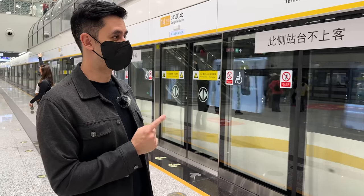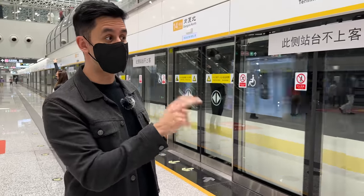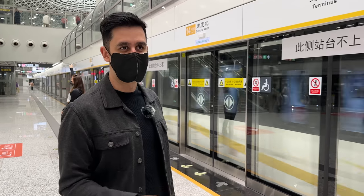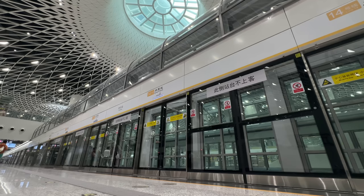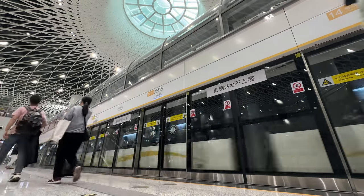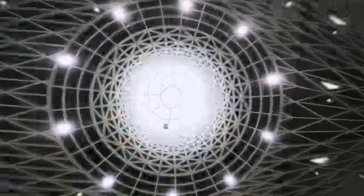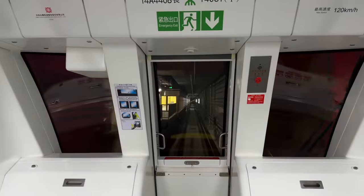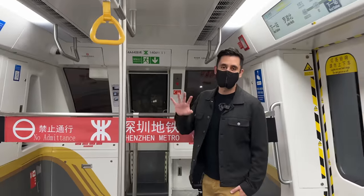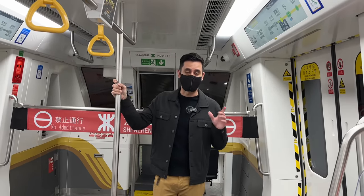This is Line 14 — it's a brand new line using brand new trains. The configuration inside is quite different from the regular trains in Shenzhen subway. Maybe later we can board one and take a look to see how they look like.